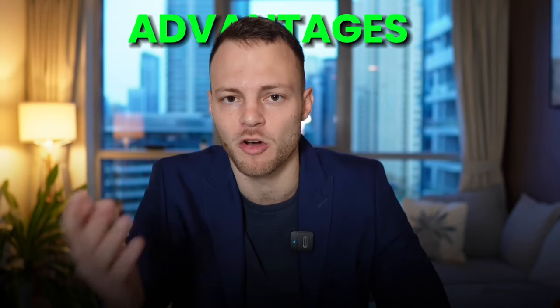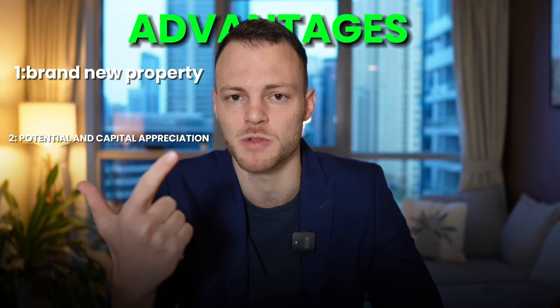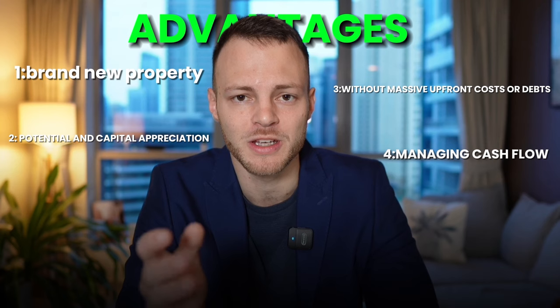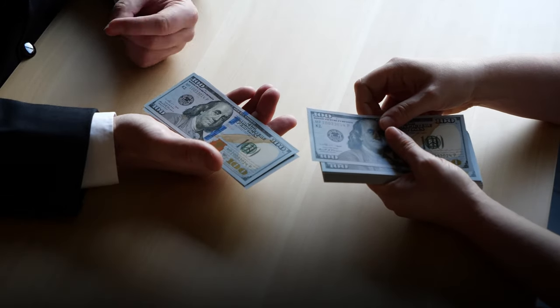So what exactly are the advantages of buying off-plan real estate? You get a brand new property, the potential for capital appreciation — especially in popular developments and communities — and you can buy into Dubai real estate without massive upfront costs or debt. The final point, managing your cash flow, is such a huge advantage. You can budget and know exactly how much needs to be paid and when, without sinking your entire net worth into one property. This means you can carry on earning money and use that capital to pay off the payment plan without needing to sell any of your other investments — an absolute game changer for diversifying your portfolio.